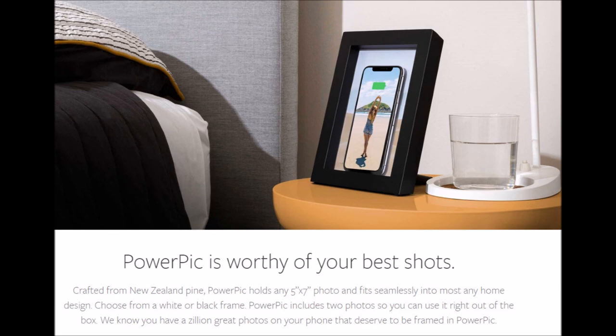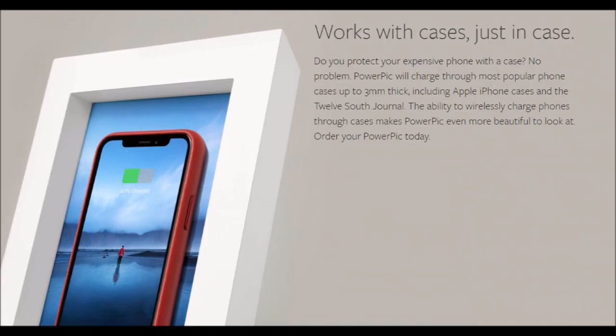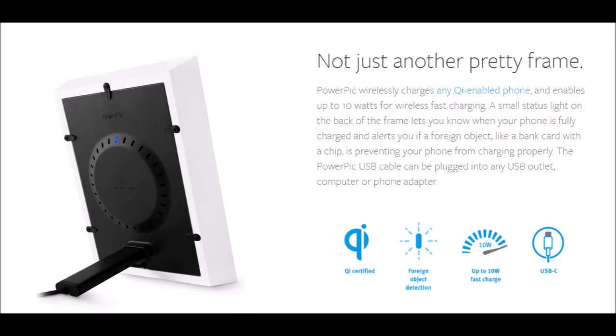This PowerPic charger works with cases up to 3mm thick and phones up to 6.5 inches tall.